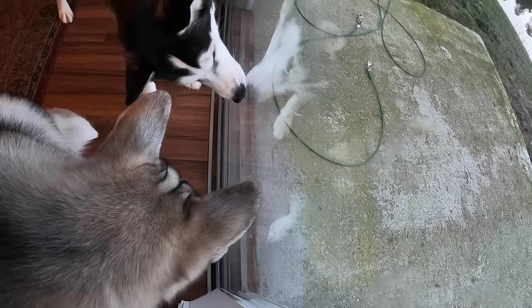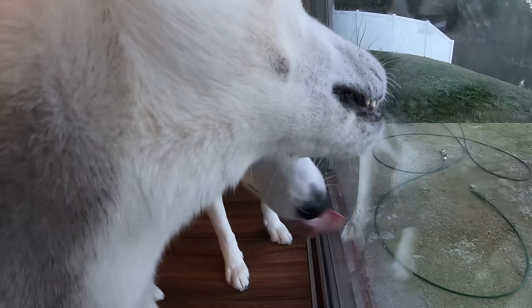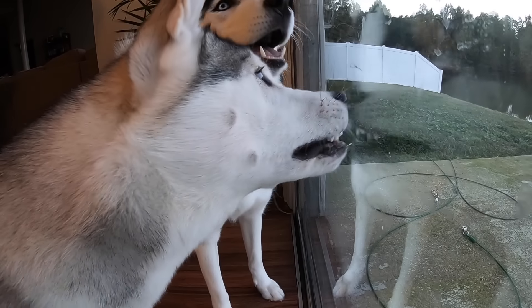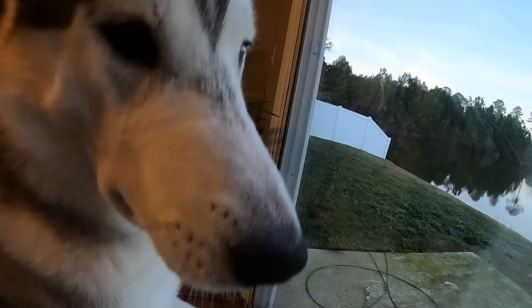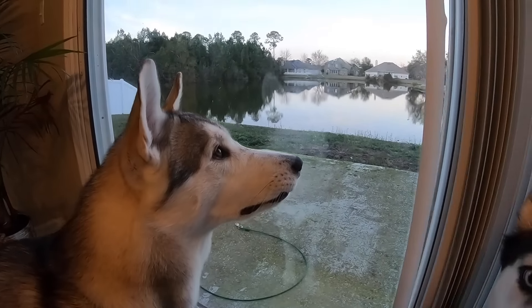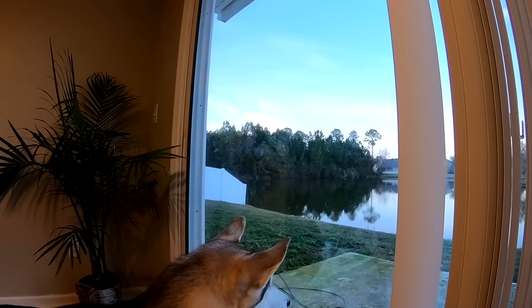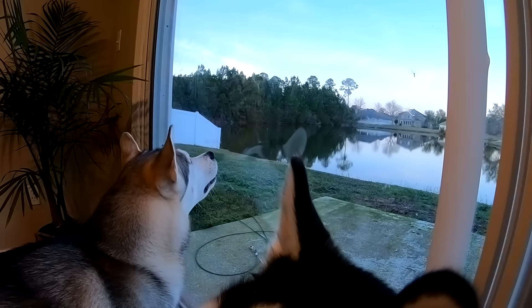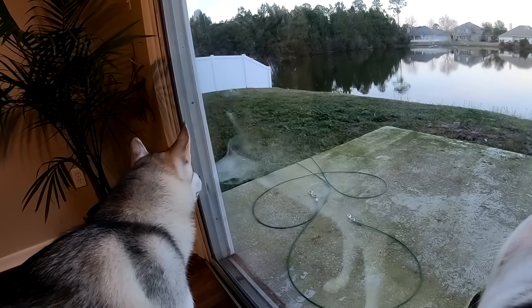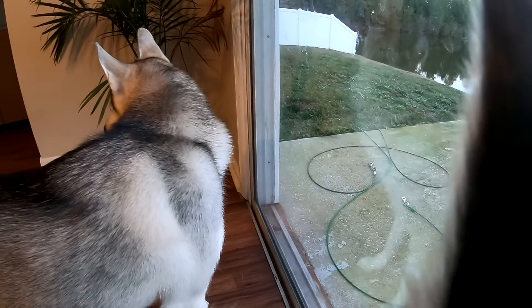Another important thing: your husky is probably going to have diarrhea and make a lot of accidents in the house. The diarrhea is because they're stressed from moving away from their mother, father, or littermates, or just stressed from traveling. This stress diarrhea can last for a couple of days, and it can be prolonged if you immediately switch their food. Make sure you ask the breeder or rescue what food the husky was originally on — switching foods immediately when they come home will cause prolonged diarrhea.